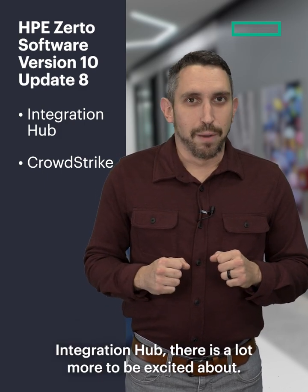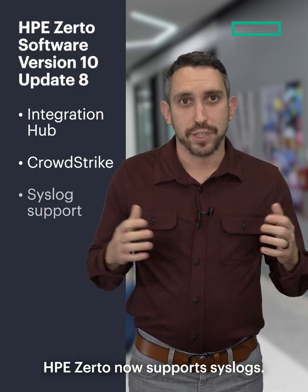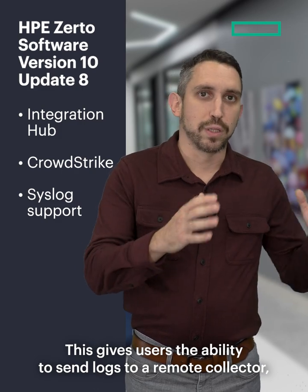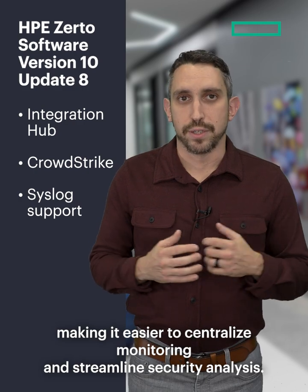Beyond the integration hub, there is a lot more to be excited about. HPE Zerto now supports syslogs, giving users the ability to send logs to a remote collector, making it easier to centralize monitoring and streamline security analysis.